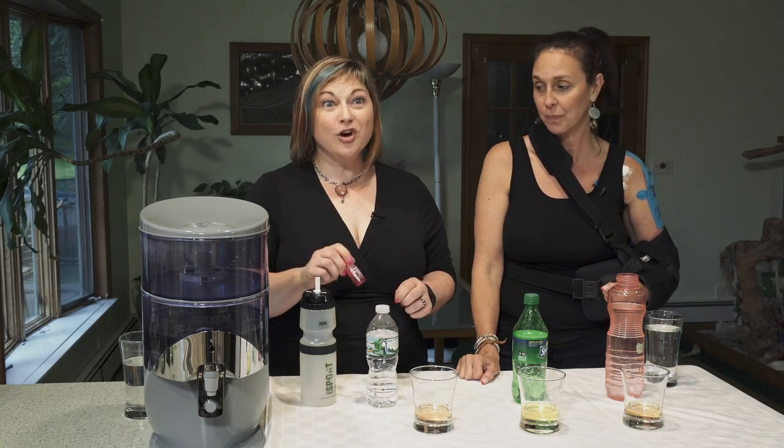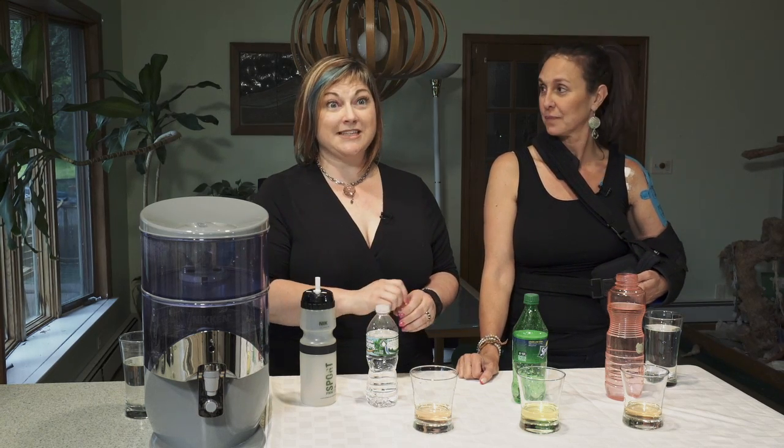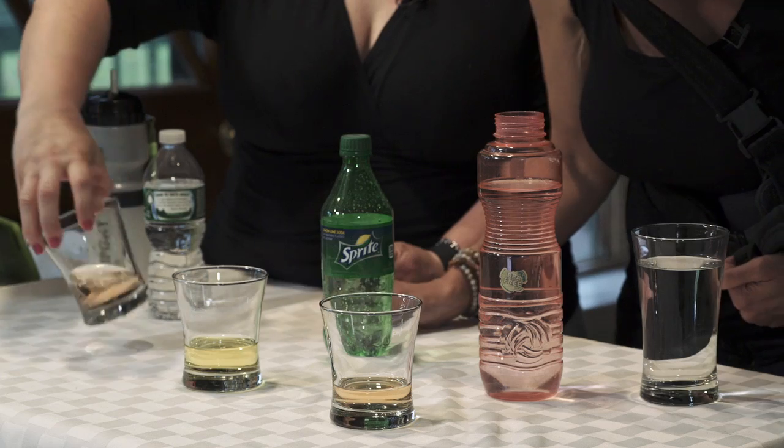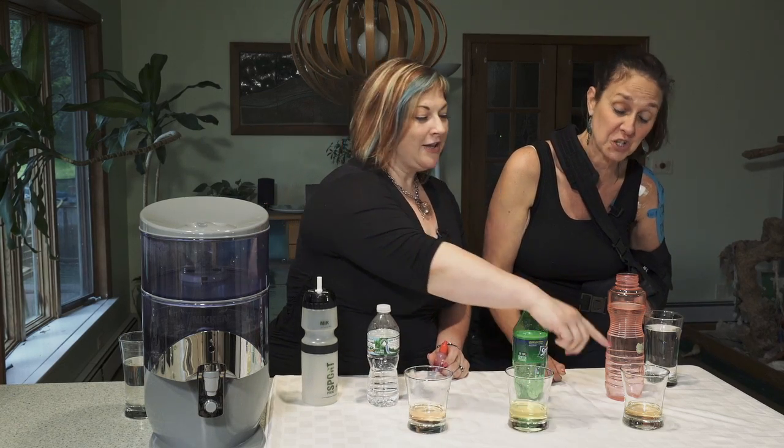So when we put the phenol red in the liquids that we're testing, the pinker it comes out, the higher the alkalinity. The more yellow-orange-y yellow, the higher the acidity. Look, you guys — this is bottled water. That's kind of yellow-orange. The soda is yellow. Look at the city water — it's like an orange-y yellow.